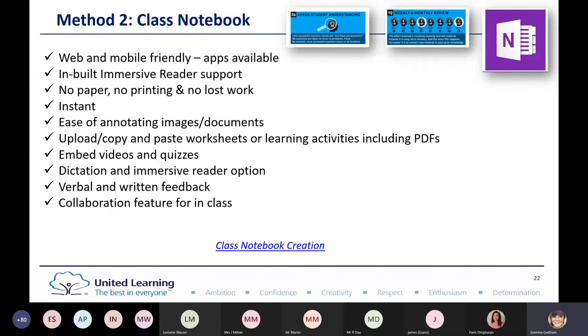I've included the Class Notebook creation link to one of our sessions in case anyone needs support. One thing I did with a colleague is that you can duplicate it year after year — once you've made your teaching resource, you can reuse it for each different cohort coming through. It's a brilliant revision tool and log.